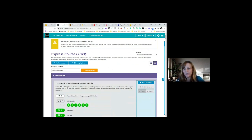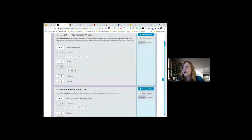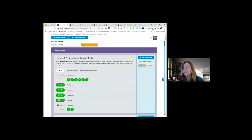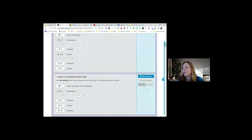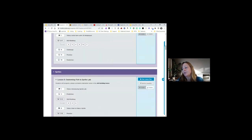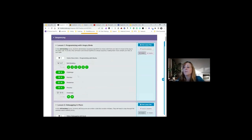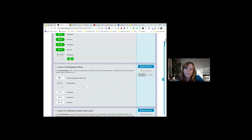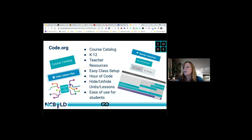One feature I use a lot in Code.org is the visible or hidden toggle on lessons. I keep lessons further down hidden from students until I'm ready for them to see them. So if we're focusing on lesson one and I don't want them to move on yet, I keep the rest hidden. Let's go back and look at our next resource.